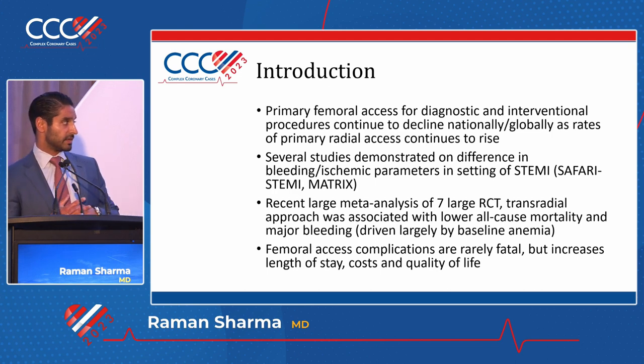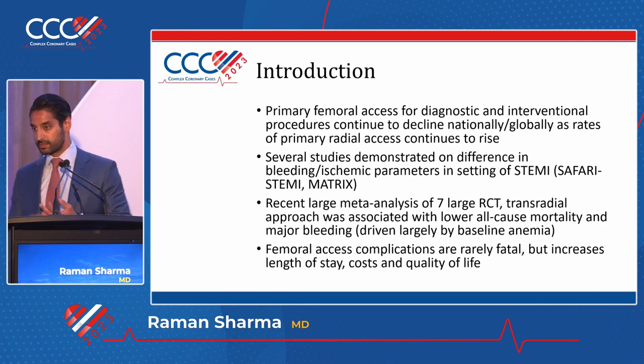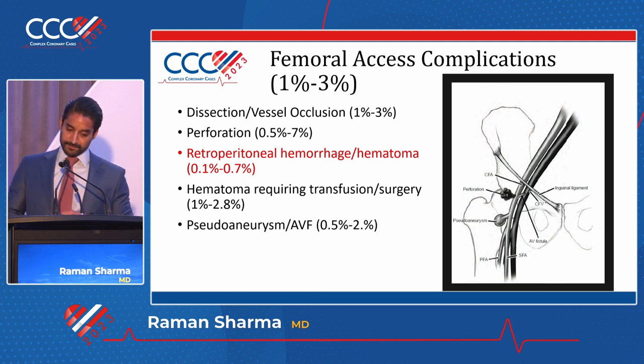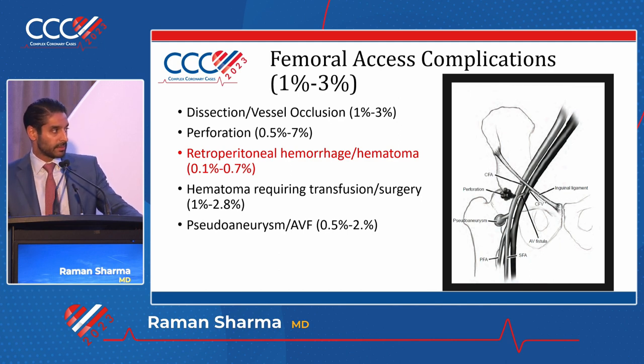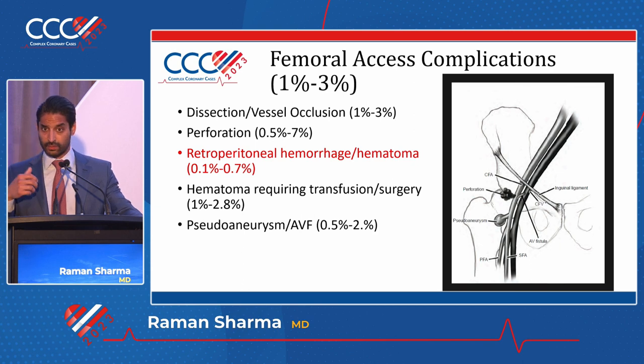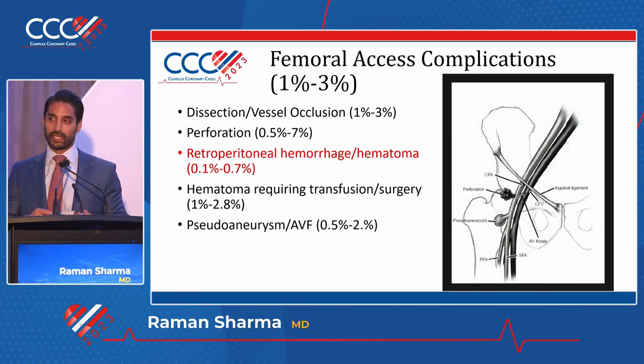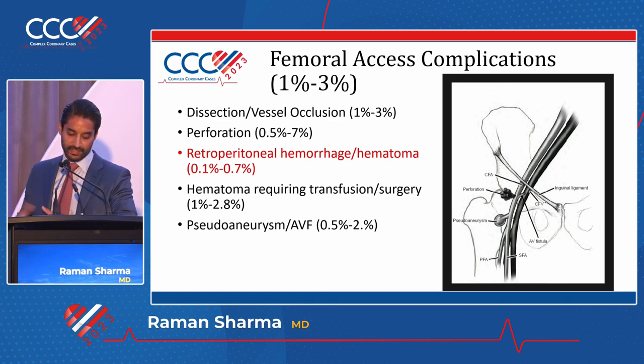The good thing is that femoral access complications are very rarely fatal. But when they do happen, length of stays increase, hospital costs increase, and quality of life can be a real issue. The overall reported incidences of all femoral complications are between one and three percent. We're talking about dissections with vessel occlusions, perforations, retroperitoneal hemorrhage or hematoma, and others such as hematomas requiring transfusion or surgery. Small hematomas of less than two centimeters happen in upwards of 40 to 50 percent of femoral access cases, but those are not really complications. Last would be pseudoaneurysms or AV fistulas.